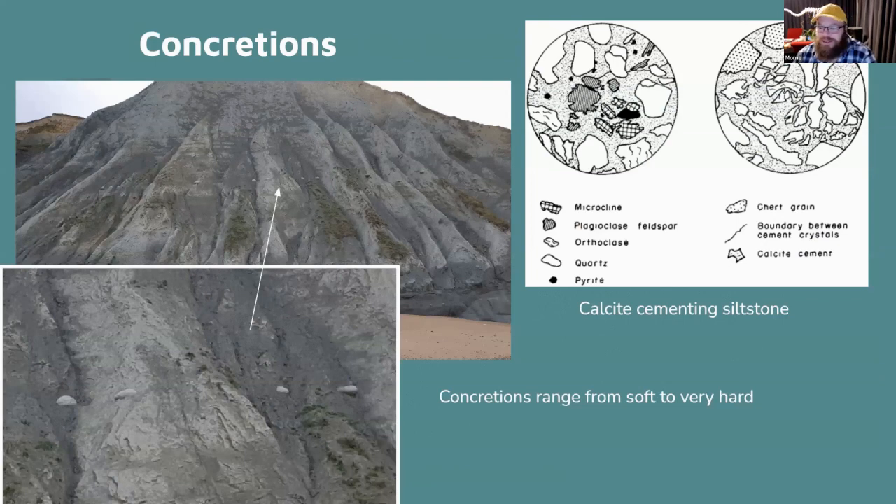Most of my fossils are found in concretions. At Glenafric you can see lines of concretions forming in the cliff face. The mudstone and siltstone with fragments of quartz and other material is cemented together by calcite — calcium carbonate — which is what forms these round, hard concretions. They're much harder than the surrounding cliff, so as the mudstone washes away, the concretions fall down to the beach.